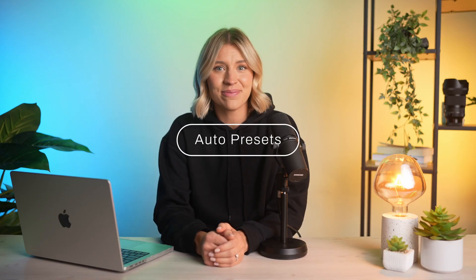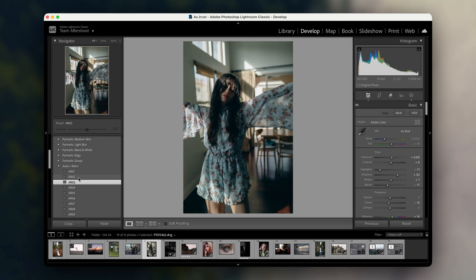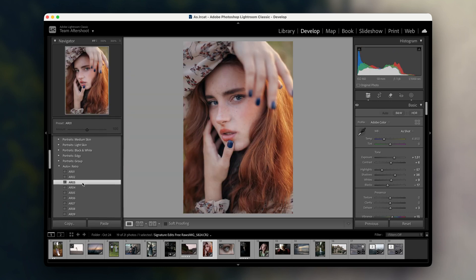Another fantastic AI feature is the auto presets. These presets take into account the type of photo, whether it's a portrait, landscape, or night shot, and suggest edits that work best for that scene. For me, this is a great starting point. While I love customizing my edits, the AI often gives me a base that's pretty close to what I want, like in this portrait.